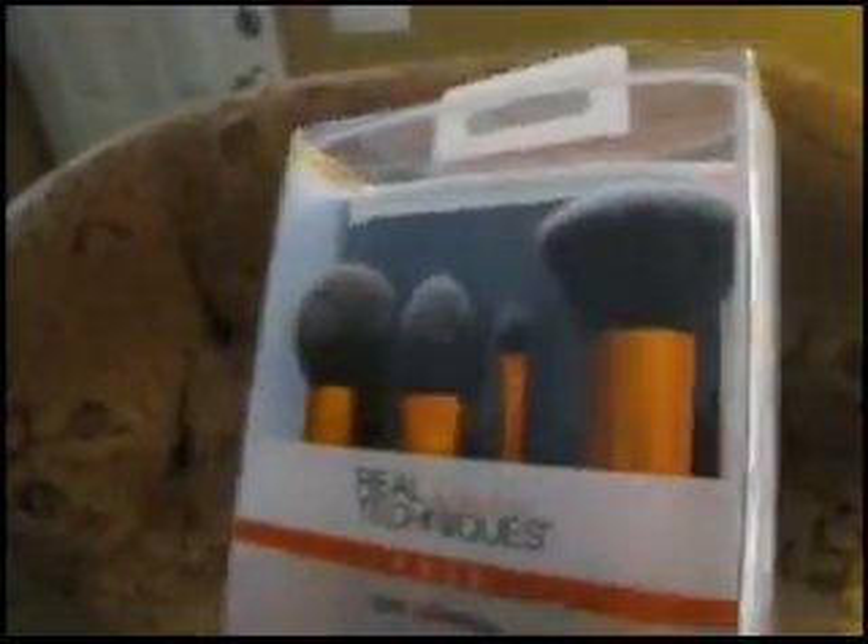I've been wanting these makeup brushes, and what is really nice is it comes with a carrying case, so I can actually take this with me.